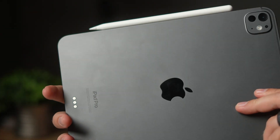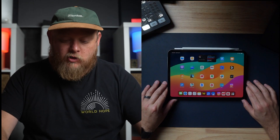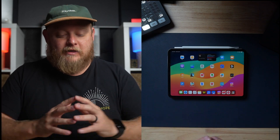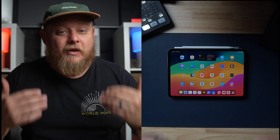Hey guys, today we're gonna be talking about a few things you can do with your iPad. iPads are incredible tools that people use to get their work done and get it done well. I want to show you a few things you can do to be the most productive you can be when using your iPad. We're gonna look at the top five ways you can get more out of your iPad.